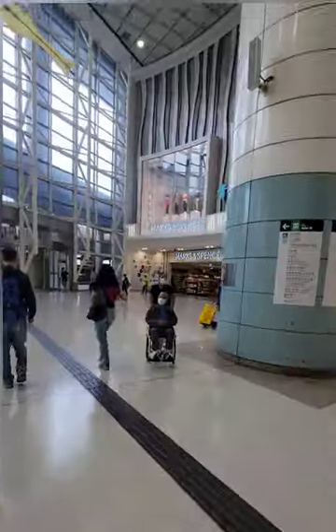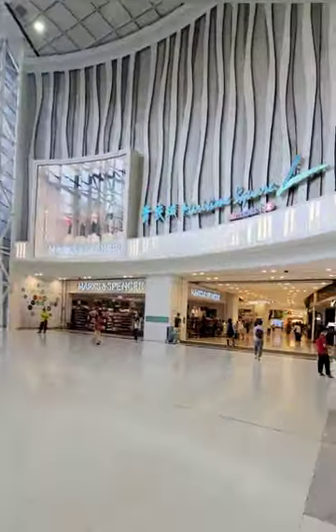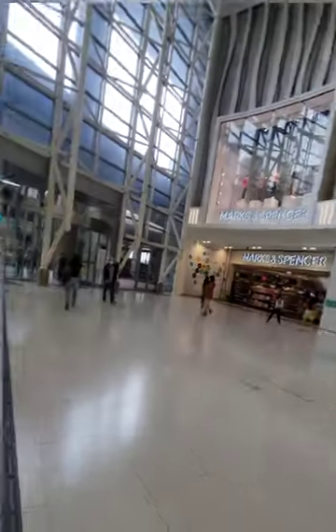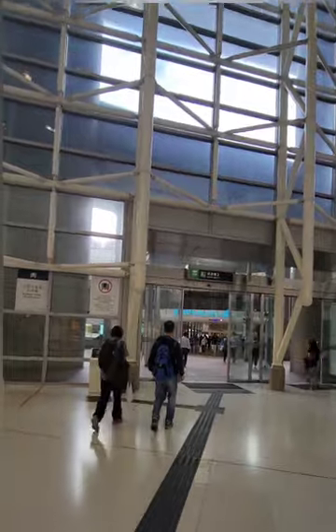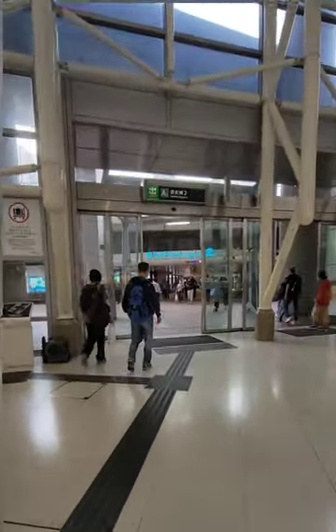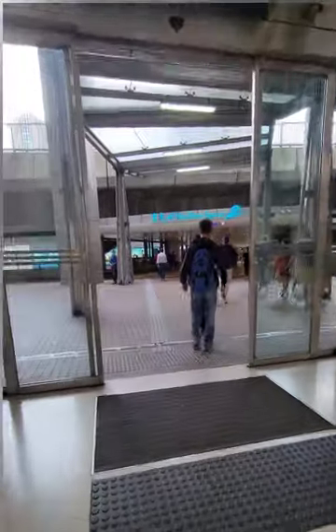Within the MTR area there is a very good shopping area — you can do shopping here. There is Marks and Spencer, Muji, Miniso, and many other options including food options and restaurants. So you can easily spend time here in Tsing Yi MTR.